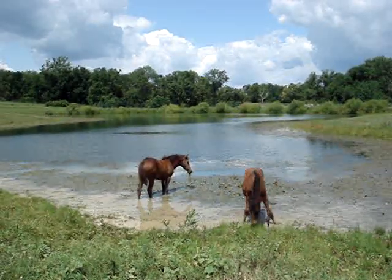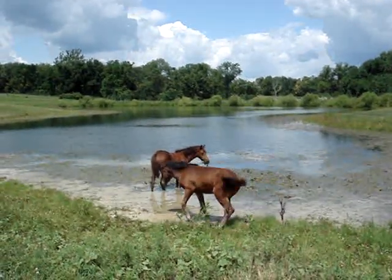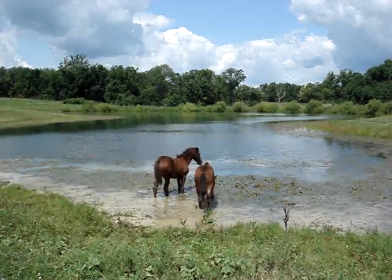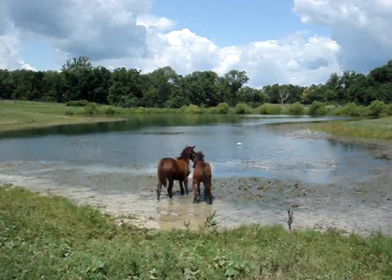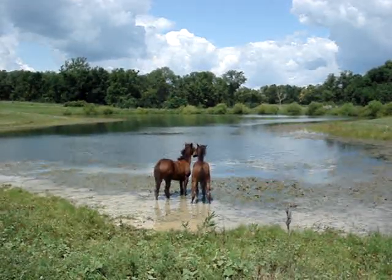Brown Mountain Indigo Rose on the left, Brown Mountain Comanche on the right. Too cute.